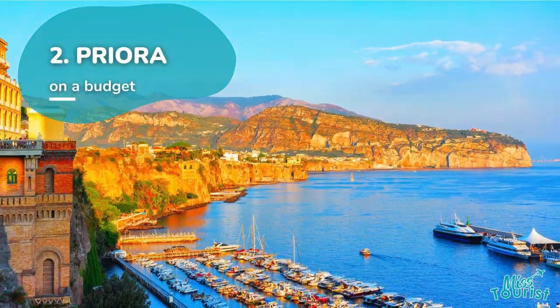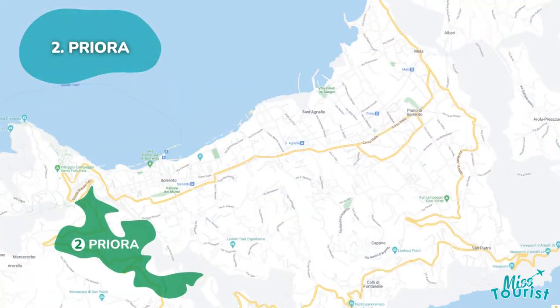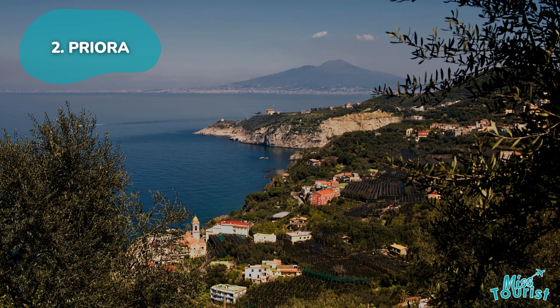Priora provides an authentic Sorrento experience with its charming village atmosphere and budget-friendly options. Explore Marina Grande, especially at sunrise. Take in the natural scents of olive groves and lemon trees from nearby Massa Lubrense.